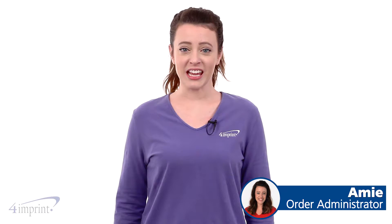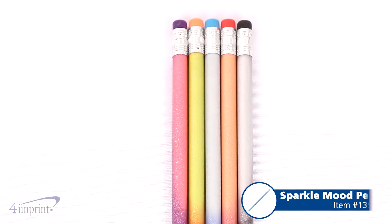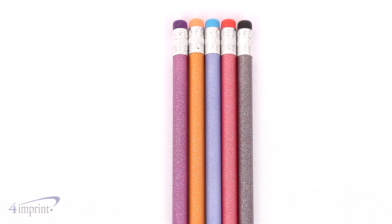Hi, my name is Amy and today we're taking a look at the Sparkle Mood pencil. These Mood pencils are sure to attract attention with their sparkled body. The pencils also change colors — as you hold the pencils in your hand, the colors change before your eyes for a fun effect that's sure to get people talking.